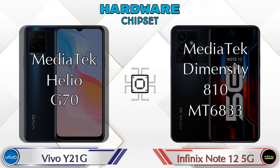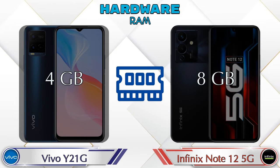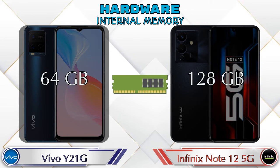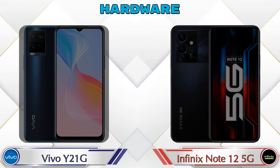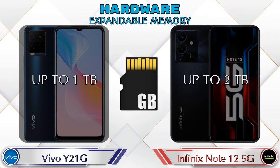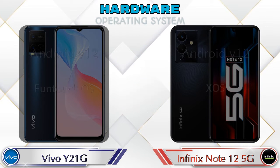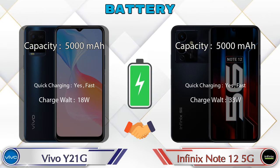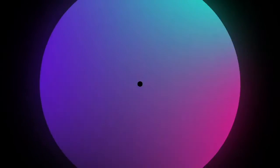Talking about RAM, the Y21G has 4GB and the Note 12 5G has 8GB options available. For internal memory, the Y21G has 64GB and the Note 12 5G has 128GB storage. For expandable memory, the Y21G supports up to 1TB and the Note 12 5G up to 2TB. Both phones run Android 12.